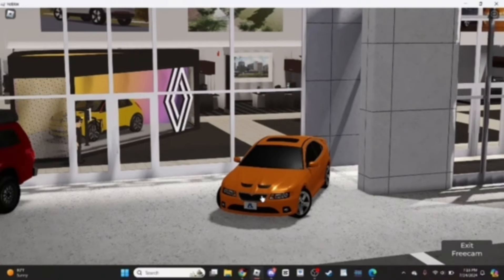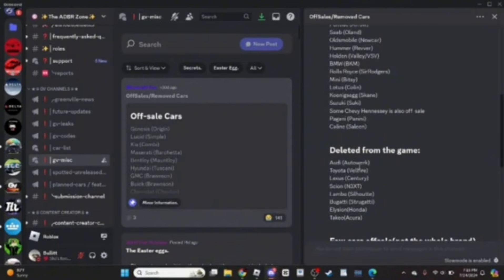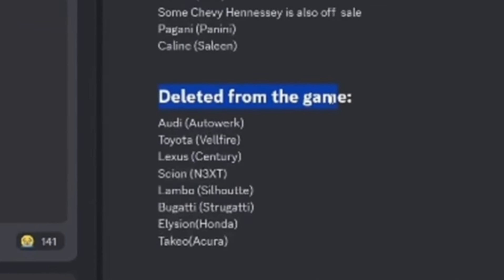Now we're going to move on to the permanently removed brands. So if we come back over to Discord and scroll down a bit, we have 'deleted from the game' — which are cars that are permanently removed, not just off sale. That will include Audi which is Autoworks, Toyota Velfire, Lexus Century, Scion, and 3XT. Lambo Silhouette, Bugatti Strogati, Ellison, Honda.